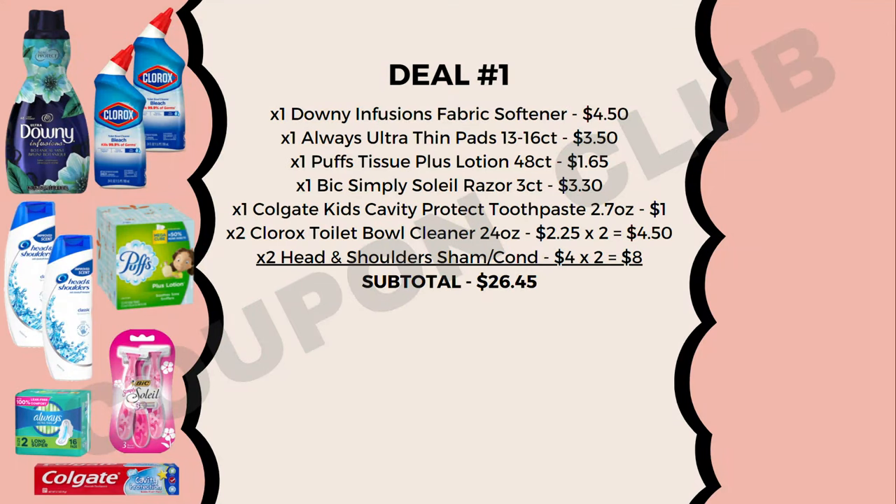Starting with deal number one: pick up a Downy Infusions fabric softener priced at $4.50, an Always Ultra Thin pads 13–16 count at $3.50, a Puffs Tissue Plus Lotion 48-count at $1.65, a BIC Simply Soleil razor 3-count at $3.30, a Colgate Kids cavity protection toothpaste 2.7oz at $1.02, two Clorox toilet bowl cleaners 24oz at $2.25 each ($4.50 total), and two Head & Shoulders shampoos or conditioners at $4 each ($8 total). The subtotal for all these items is $26.45.